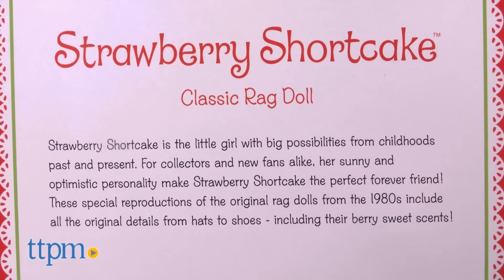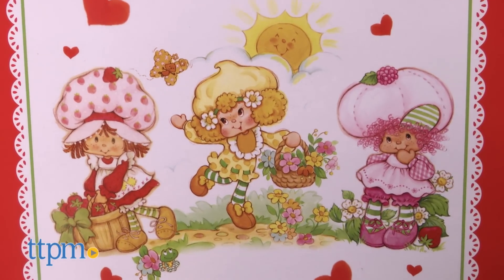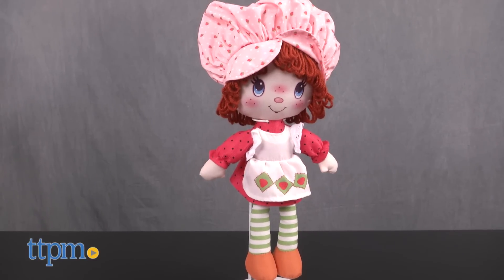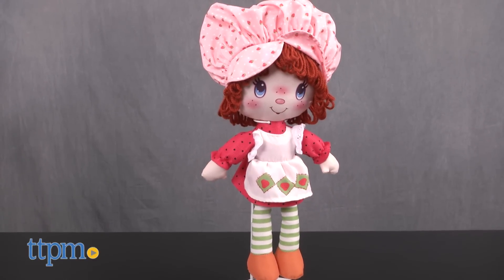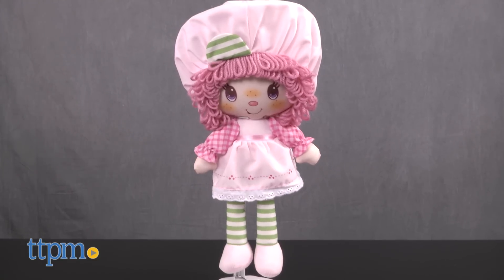These soft dolls are special reproductions of the original Ragdolls with all of the characters' original details from their hats to their shoes. And each one still has a sweet berry scent. Collect Strawberry Shortcake, Lemon Meringue, and Raspberry Tart.